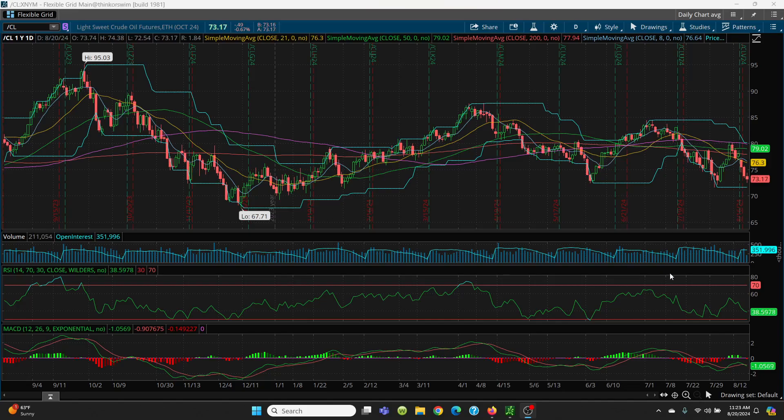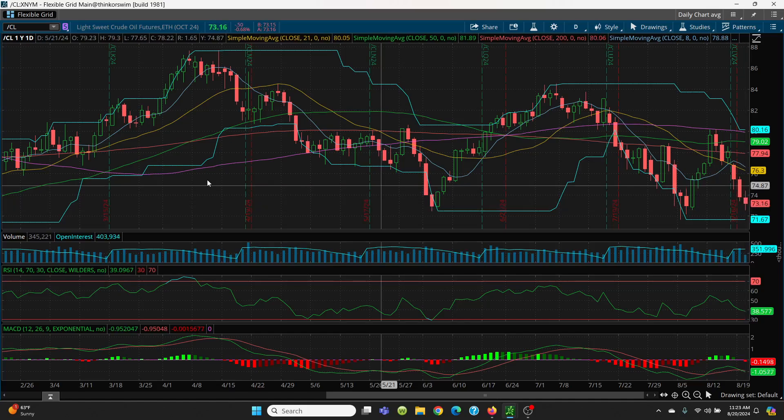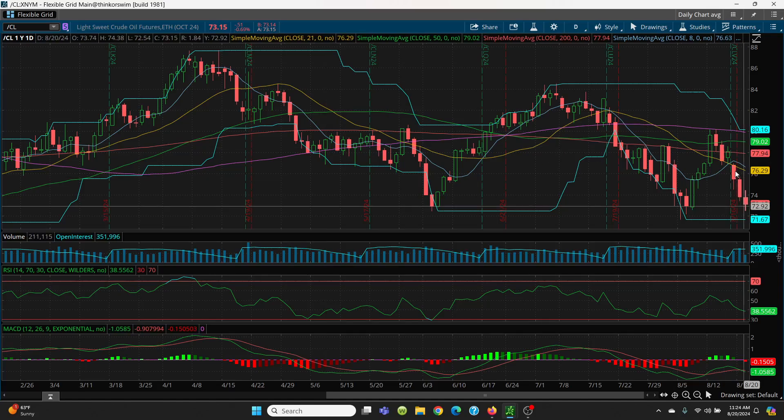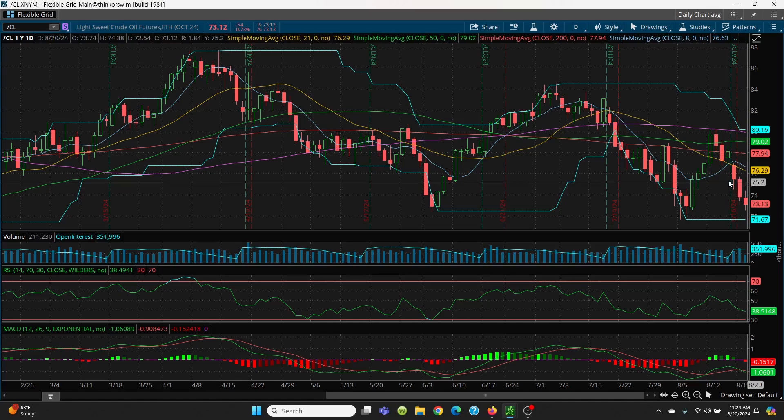Here we have crude oil on the daily chart. This morning, if you watched my video, you noticed we had a bottoming tail, but I said to just watch and make sure it could still hold. The tail was something like this situation right here, but obviously it cannot hold. What we have here is a series of lower highs and lower lows — that is never good.